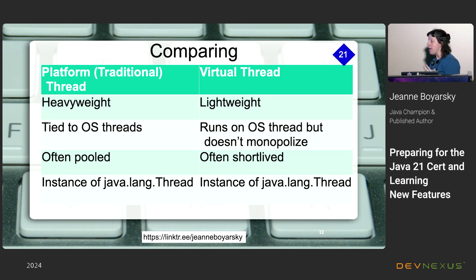Comparing the two types: platform threads are what we've always called threads — they're tied to OS resources. Virtual threads are new and super lightweight. They do have to run on a platform thread, but there's not even a one-to-many mapping. When a virtual thread wants to run, it asks for any available platform thread, runs its work, and can run on different platform threads throughout its lifecycle. That's what makes it so lightweight.